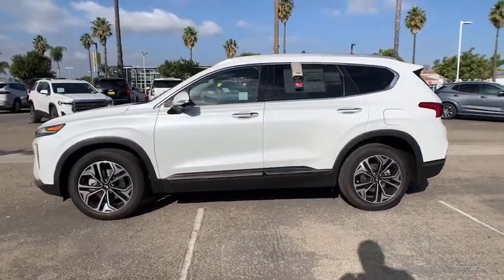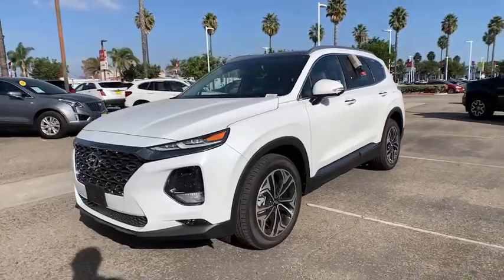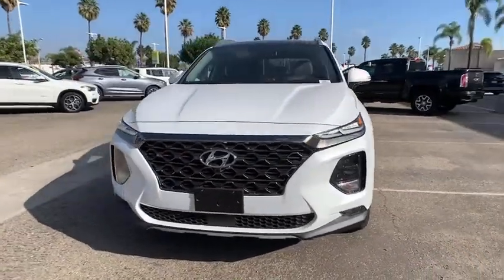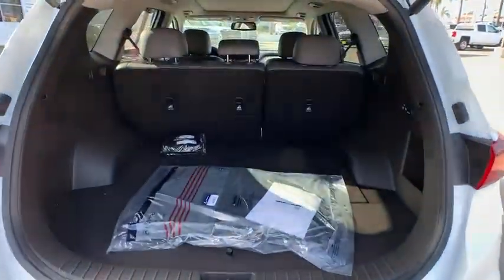These are just some of the great options this vehicle comes with: navigation system, power liftgate, electronic stability control, seat memory, tow hitch, trip computer, bucket seats, power windows, four-wheel disc brakes, and power steering.